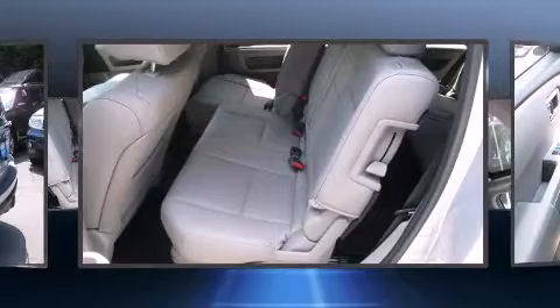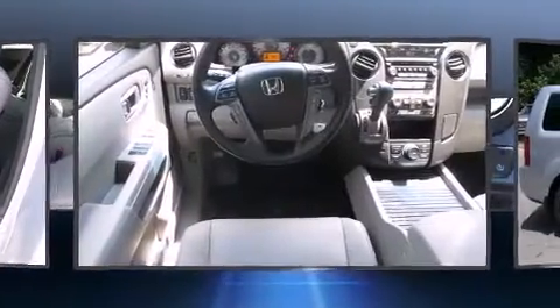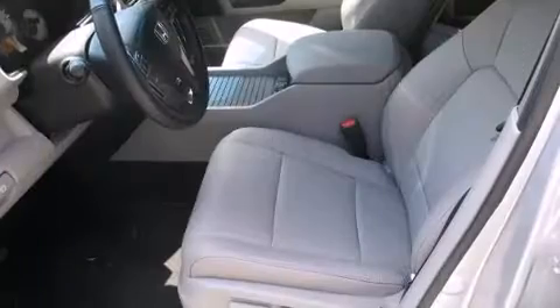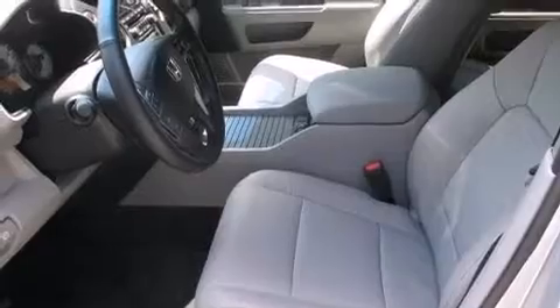This model accommodates eight passengers comfortably and provides features such as leather upholstery, a rear window wiper, a tachometer, a built-in garage door transmitter, a power seat, skid plates, and seat memory.